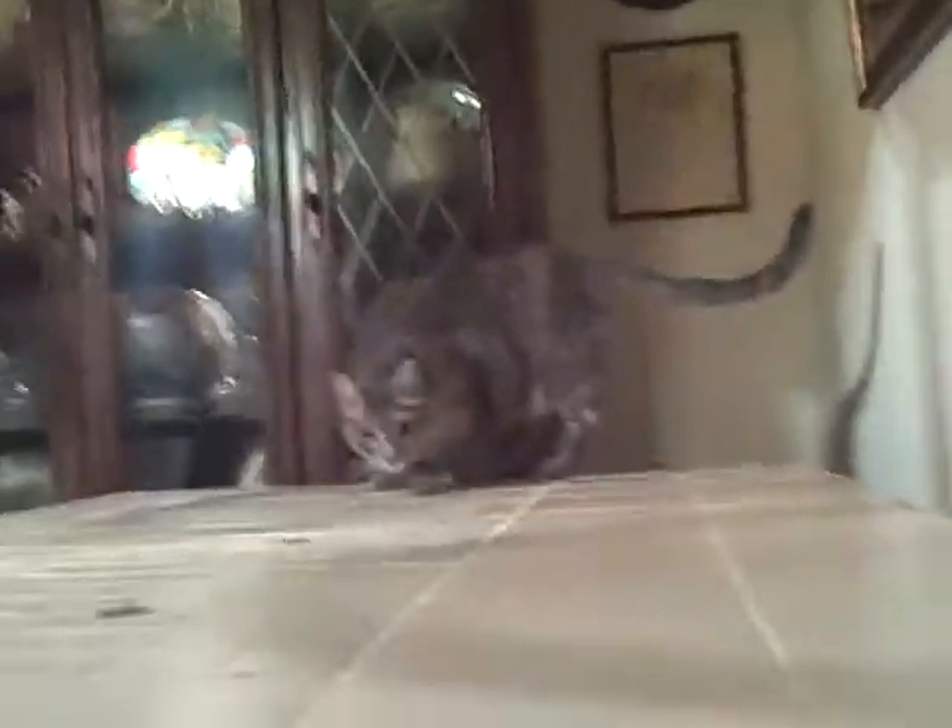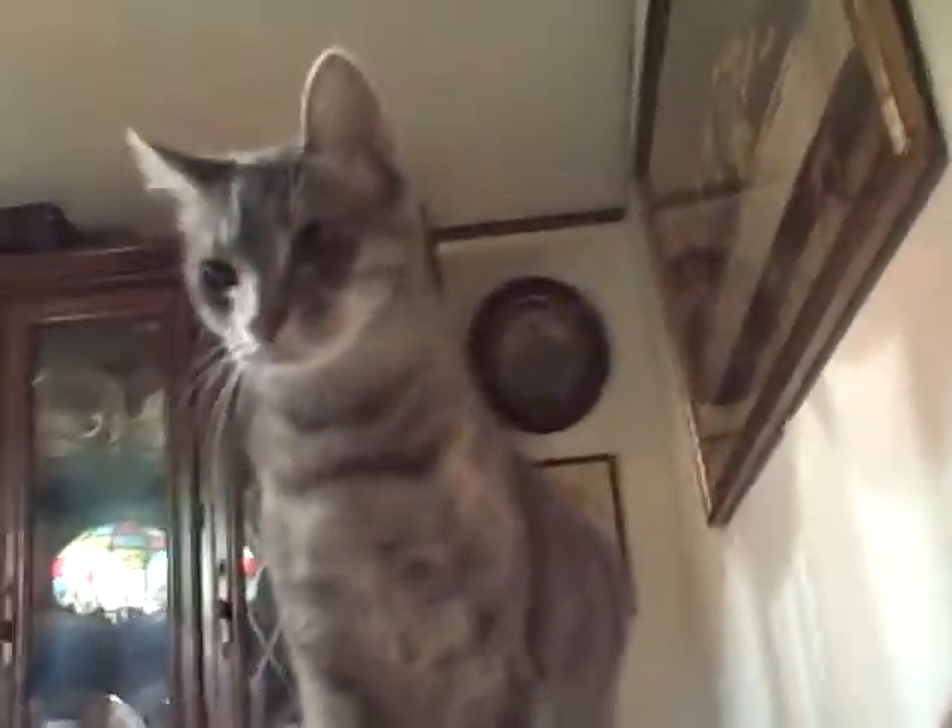Does anybody know of a psychiatrist I could take my cat to? She's got — she's a hoarder. Aren't you, Haley? You're bad. Haley girl, you're so bad. Are you bad? You're bad. What are we going to do with you? You and your cat habit. We're going to have to put you in rehab. Oh man.